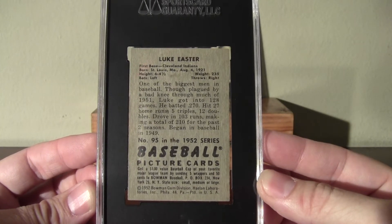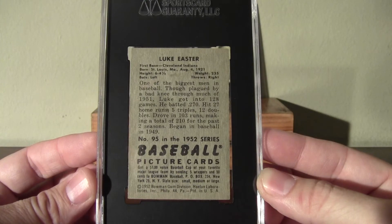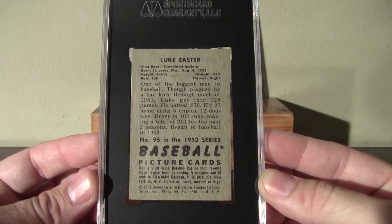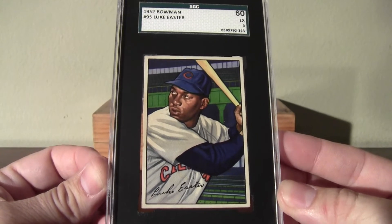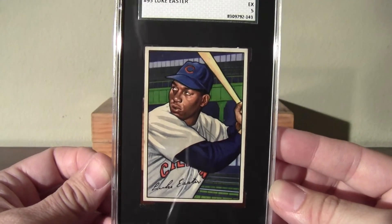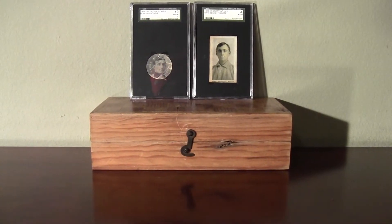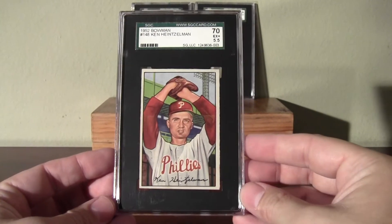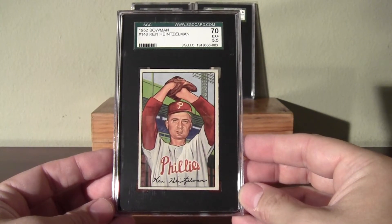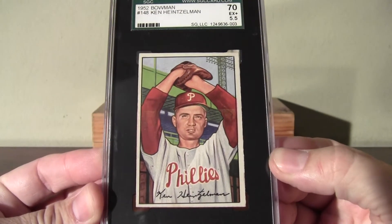Luke, in 1951, batted .270 with 27 home runs, 5 triples, 12 doubles, and 103 RBIs. So even though he's not a big-time star player or a Hall of Famer, it's still nice to learn about these stars from the early '50s. Also picked up this — graded 5.5 — Ken Heinzelman. Nice bright red Phillies uniform there.